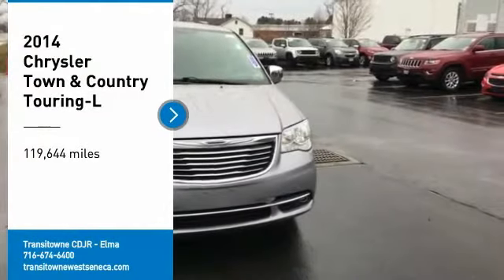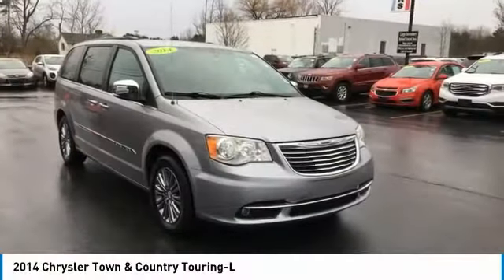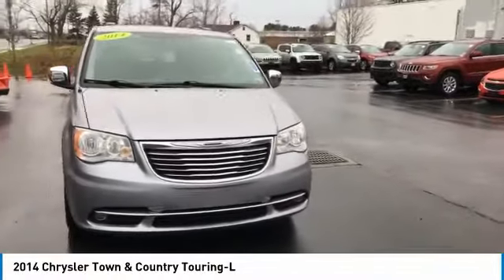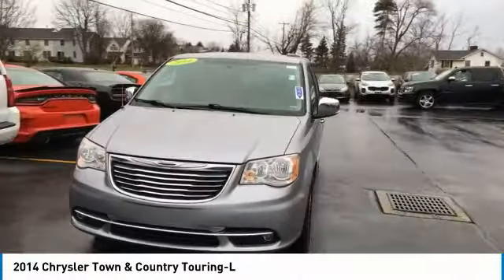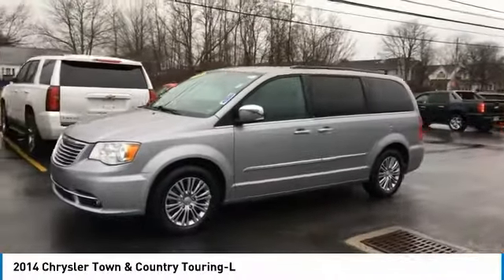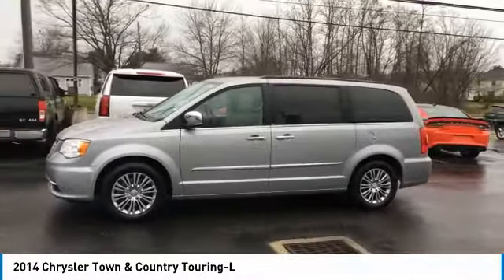Come test drive the 2014 Town & Country. Town & Country's V6 engine provides plenty of power, while still providing the fuel efficiency you look for in a vehicle. Tow up to 3,600 pounds when your Town & Country is equipped with a towing prep package.